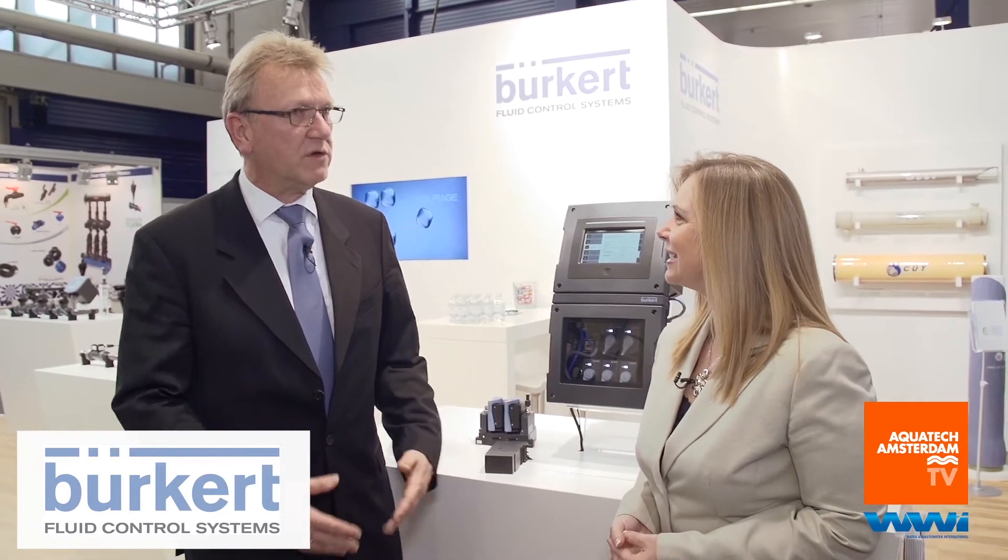One of those segments is water, and this is the reason why we are here at Aquatech — because we want to present our advantages and values for customers around our water solutions, water products, and water applications.